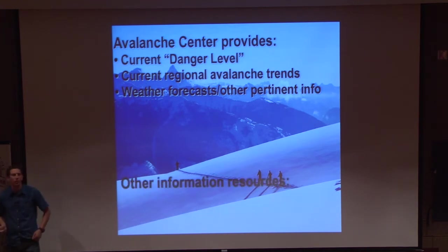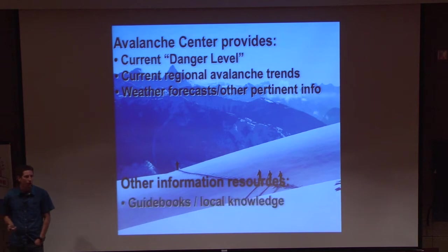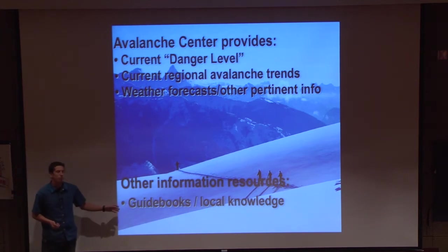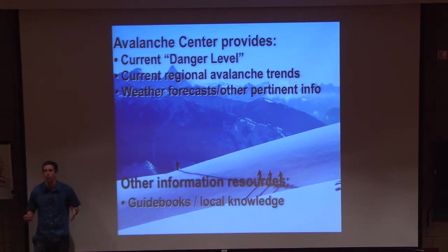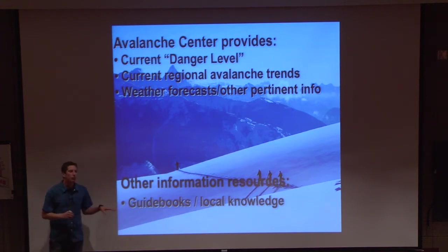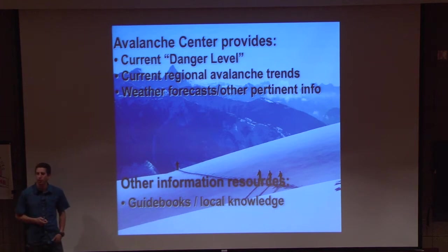Some other things to look at are online resources, guidebooks, and local knowledge. Here in the Wasatch, we're really fortunate — there are a lot of really good guidebooks out there, and there are also ski touring maps. Paul has some out here tonight to sell, and all the money goes to our center. They also have them at White Pine Touring, Black Diamond, REI, and a bunch of ski shops. Those touring maps really help you lay out the land. And if you're ever caught in an accident — whether it's an avalanche or your friend dislocates their shoulder — the maps help you know the name of the terrain, so if you had to call for help, everyone uses the same terminology for where you're at.